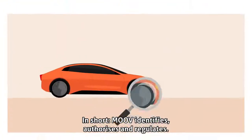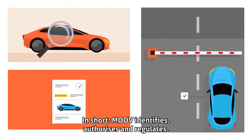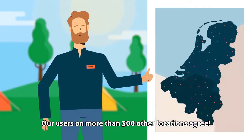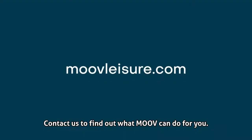In short, Move identifies, authorizes, and regulates. Complete, flexible, and easy to use. Our users on more than 300 other locations agree. Contact us to find out what Move can do for you.